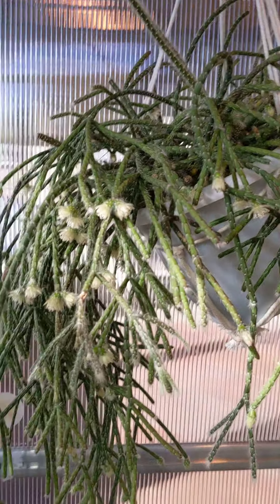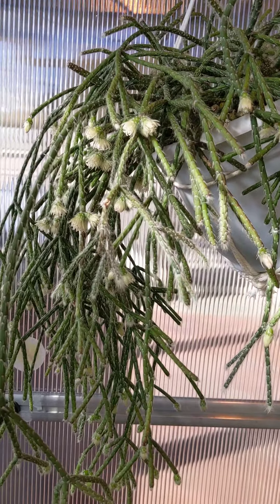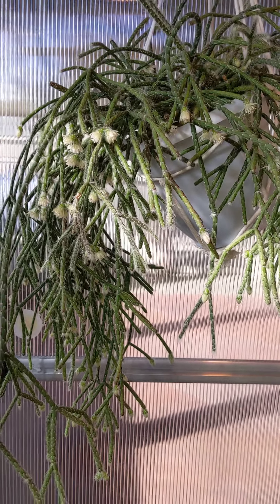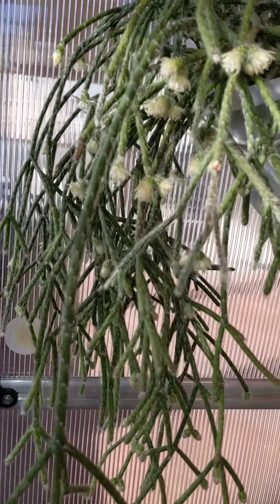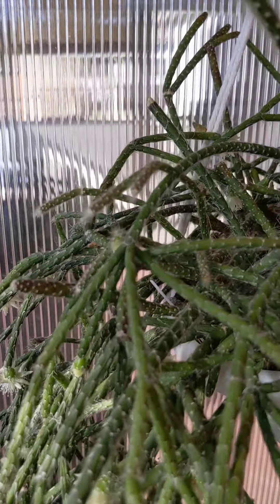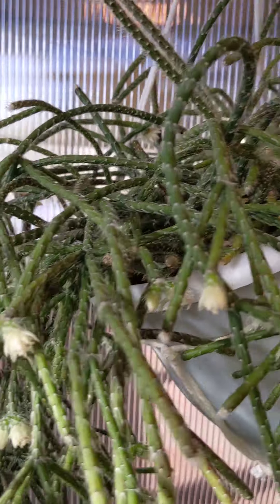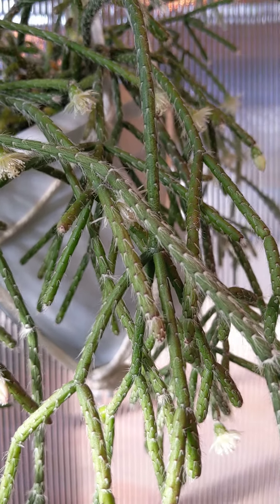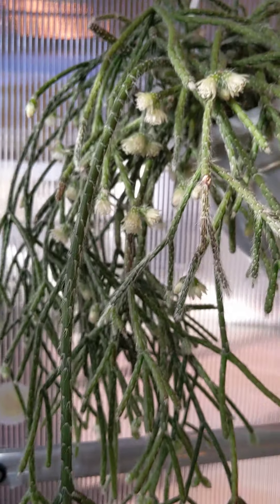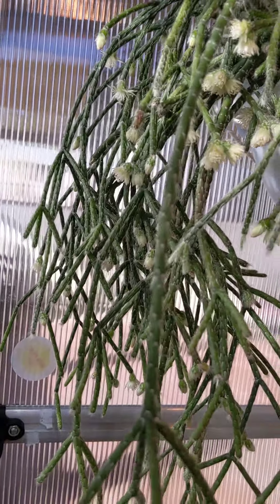Rhipsalis pilocarpa — jungle cactus. I keep it in lighting similar to that of a cattleya. I water it weekly and I do feed it with orchid food. It gets fed a lot when it's outdoors in the summer and fall. I exposed it to full sun once and it kind of turned the little fronds purple, so I don't think it likes full sun. Endemic to the forests means it's definitely covered by leaves and trees — not deciduous forests. So don't give it full sun.